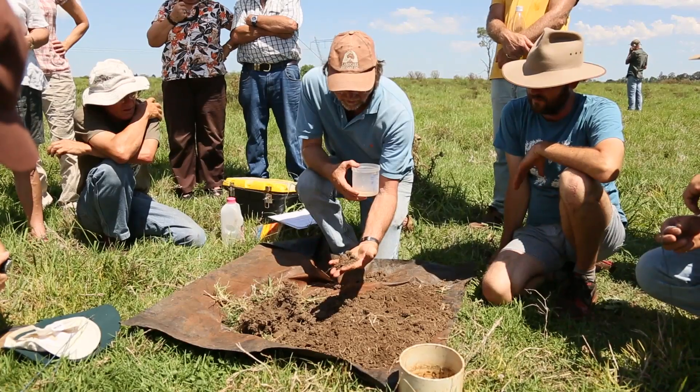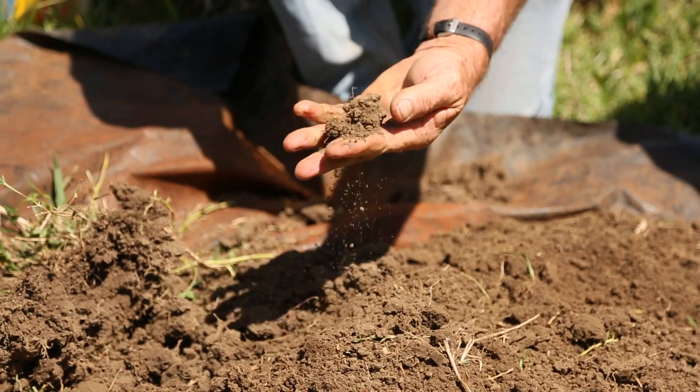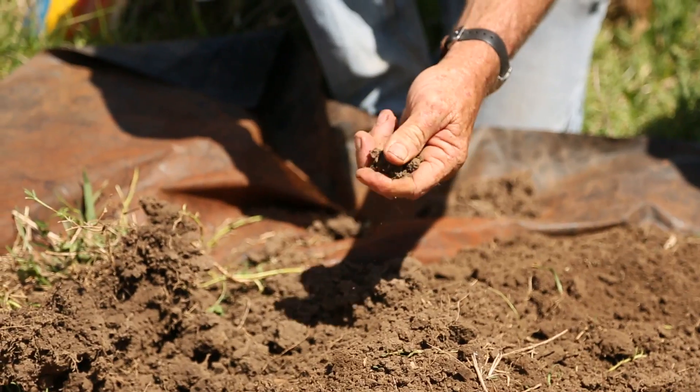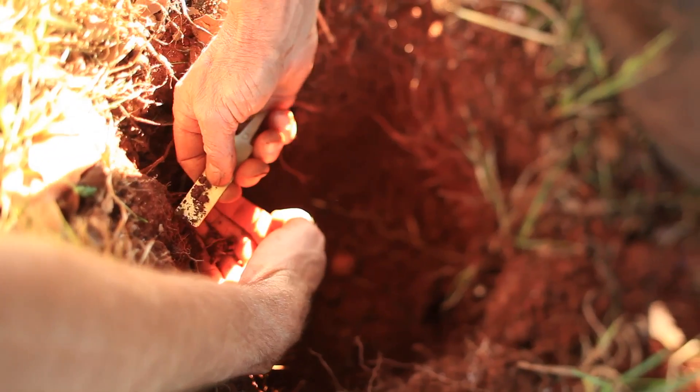I'm a teacher of agriculture, but I'm also a farmer of 40 years. I've been involved with land care groups, Soil Care, as well as other farming groups in the region. The Soil Health Card gives very practical information, so it's very much grounded in the soil and in scientific principle.